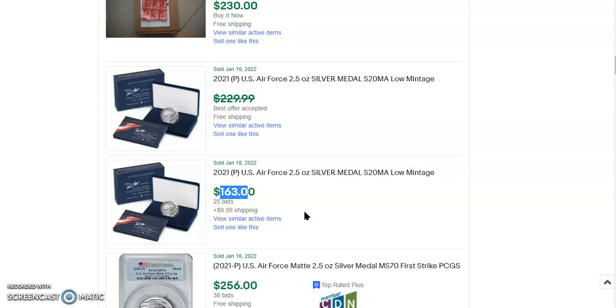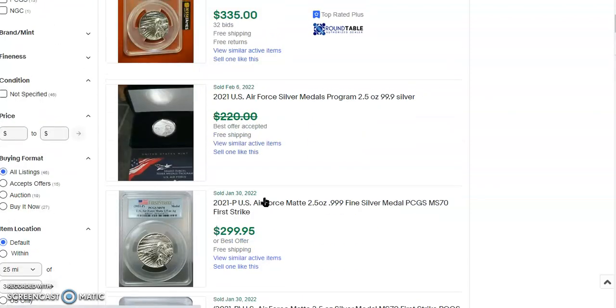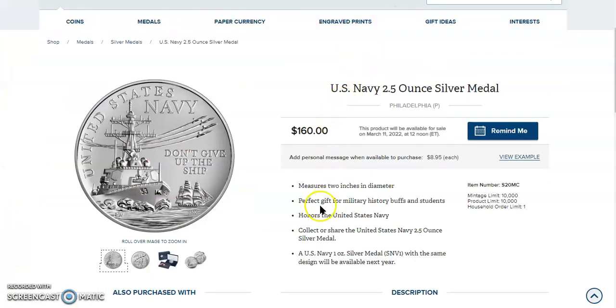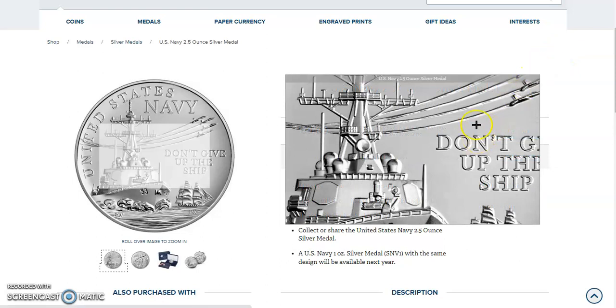If it is graded, it does see a decent premium. But really, I don't think these are for flipping. I think these are for people who were in the military or who have family members who were in the military — the Navy, the Air Force, or what have you. Just gorgeous.